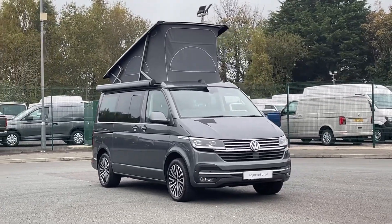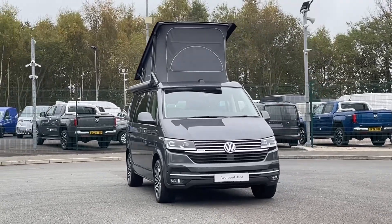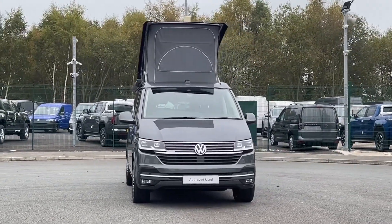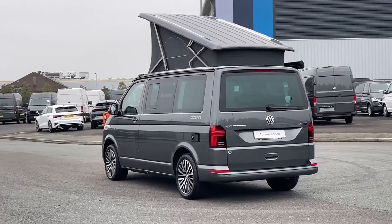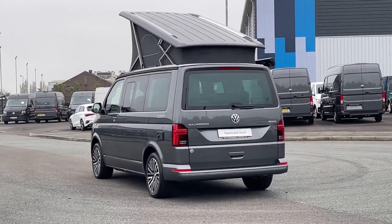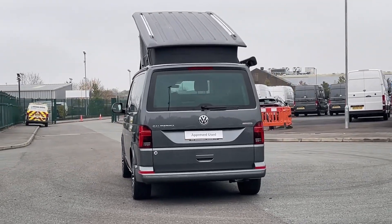Hello and welcome to Volkswagen VanCenter Liverpool. I'm Rachel and today I'm going to show you around this Volkswagen California Ocean in Indigo Blue. It is powered by a 2 litre diesel engine with automatic transmission. This vehicle promises reliable performance and a smooth driving experience.